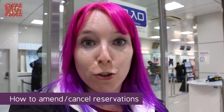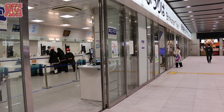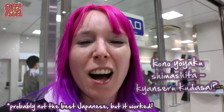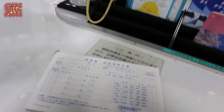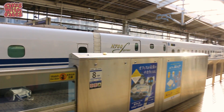We decided we wanted to change the time of one of our train reservations and tried to make another reservation at the ticket machine, but it wouldn't let us. So we came to the ticket office, went up to the desk, showed the guy the cards, and I said 'Kono yoyaku shimashita, cancel kudasai' — meaning 'I made this reservation, can I cancel it?' He cancelled the reservations and made new ones instead. There was a little form to fill in with the times of the train you want to book — sometimes in Japanese, sometimes in English. If not, just write down the times and the train number, like Hikari 522, or show them a screenshot from your train times app to make clear which train you want.